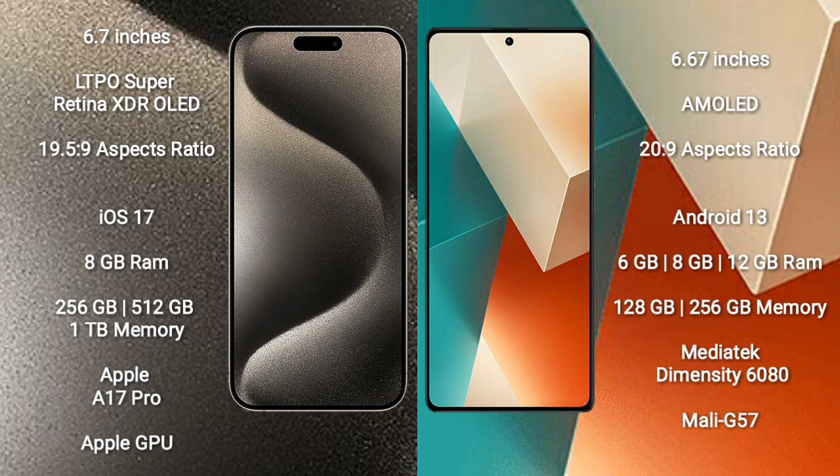iPhone 15 Pro Max comes with 8GB RAM and 256GB, 512GB, or 1TB internal storage, powered by the Apple A17 Pro processor with Apple GPU graphics.